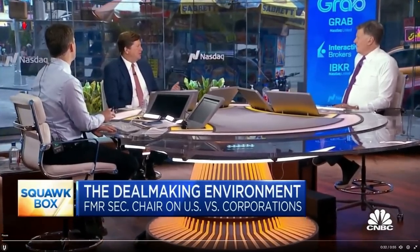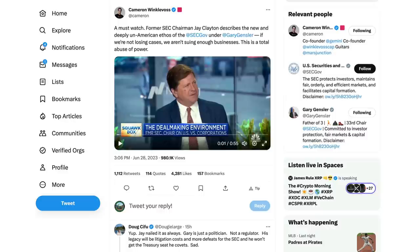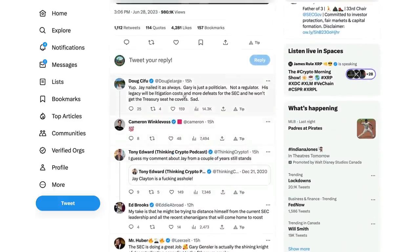What you're hearing from the leaders of the regulatory organizations is: if we're not losing cases, if we're not being pushed back on by the courts, we're not doing enough. That is a fundamental shift in how we as Americans view the role of the government. I don't want to be in a place where I know the government is going to bring cases they think they're going to lose. Jay Clayton made that statement on Squawk Box. Doug Syfu saying, 'Jay nailed it as always. Gary is just a politician, not a regulator. His legacy will be litigation costs and more defeats for the SEC. And he won't get the treasury seat he covets.'